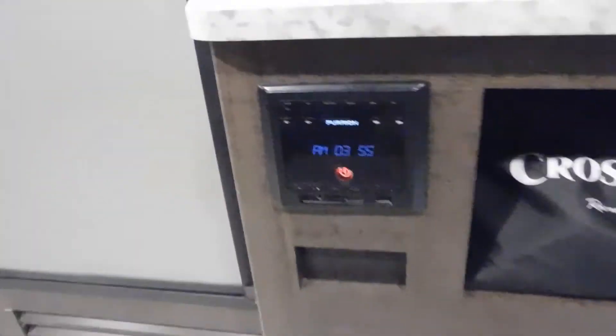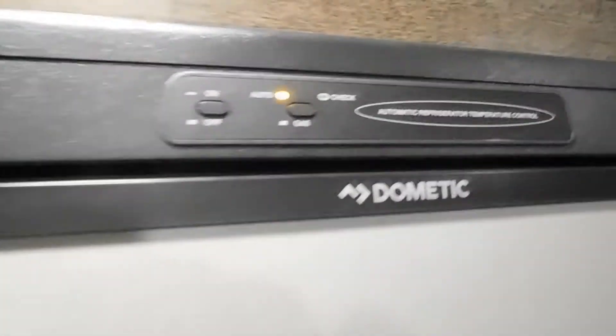Dual bunks — 12-volt plug-in on the top, 110 receptacle on the bottom. Here's your converter for your 110 and 12-volt fuse. Carbon monoxide and LP gas detector. Furrion stereo — this is Bluetooth. You've got your Furrion fireplace, comes with the remote.